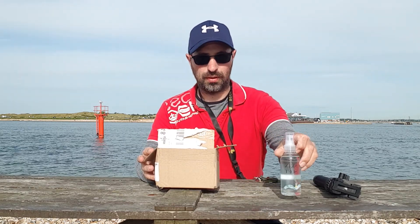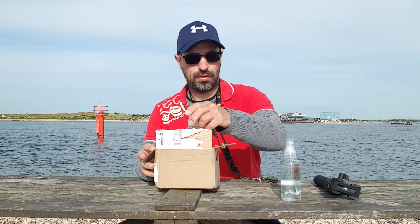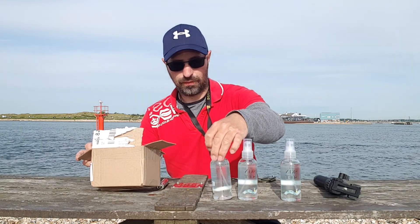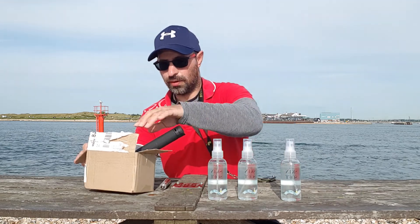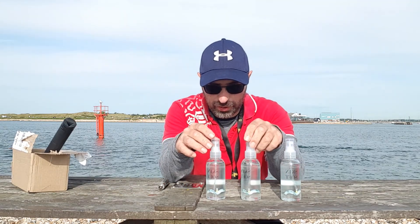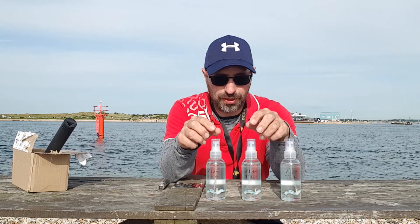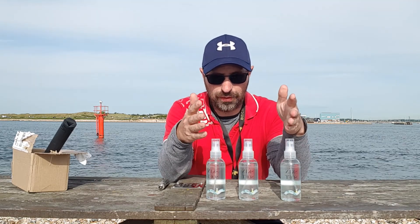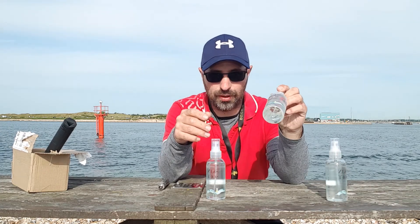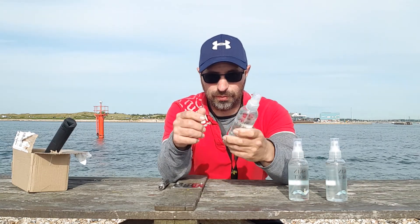We have one, two, three. So when I was out in the New Forest, I was getting bitten by midges, so I bought these — I think it's £11.99. One's going in my hiking pack, one's going in my wild camping pack, and that one's just a spare.